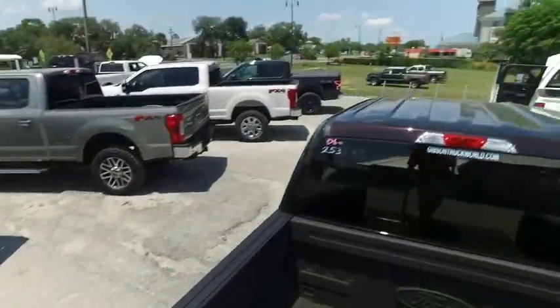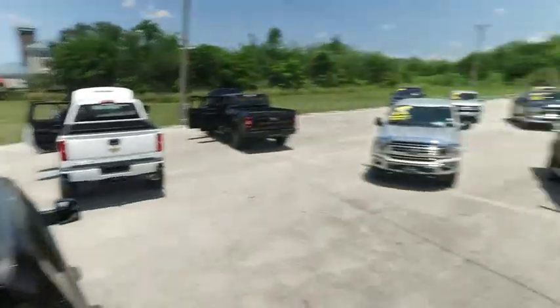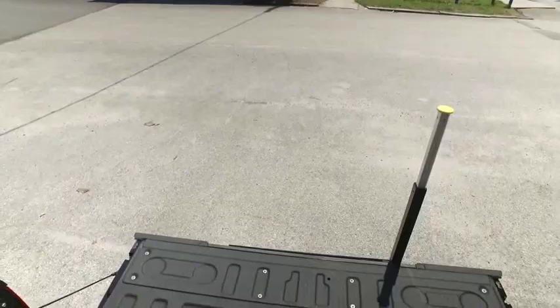Put your foot here, hand here, pull yourself up — and you're in the back of your truck with ease.